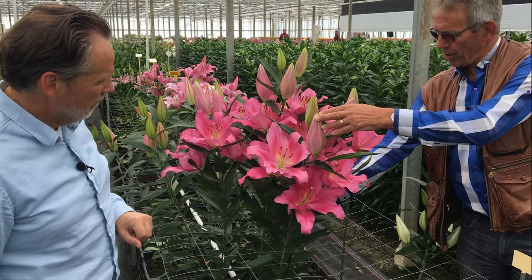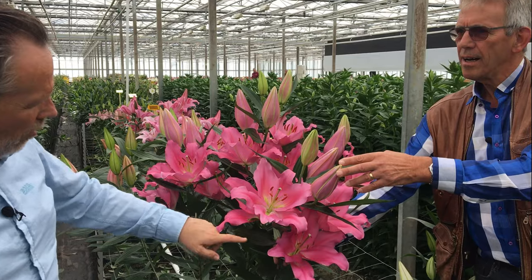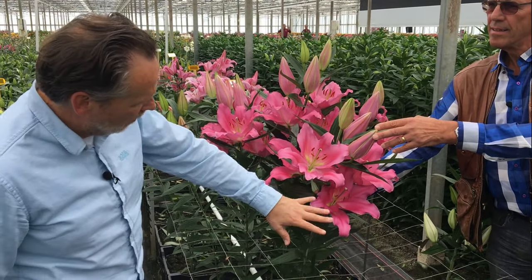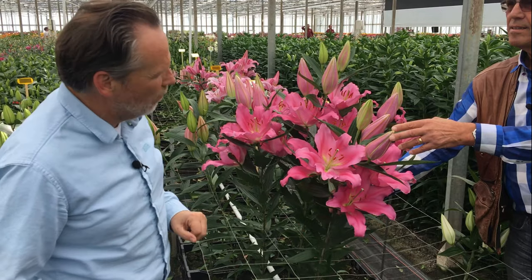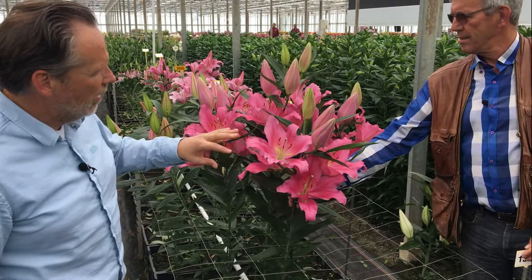A beautiful pink color, also in the heart — it stays good pink too, all the way till the end of the flowering, it doesn't fade out. And also the pollen don't lose up too quickly. I think this is quite nice. It's the same color as Brindisi roughly speaking.